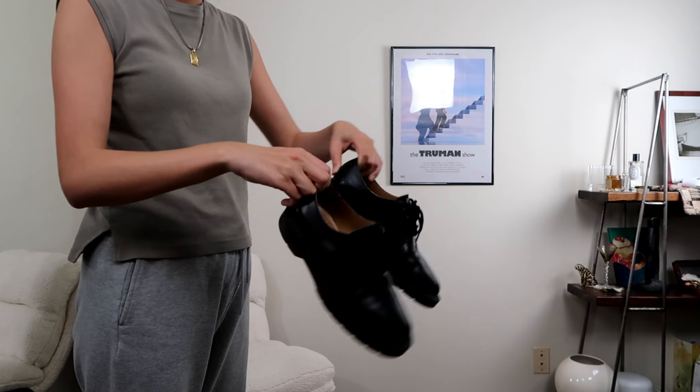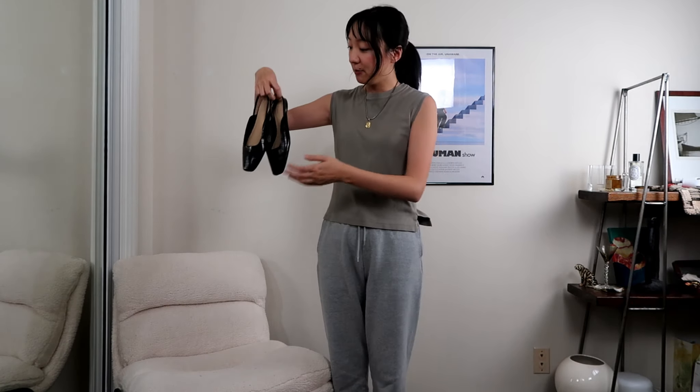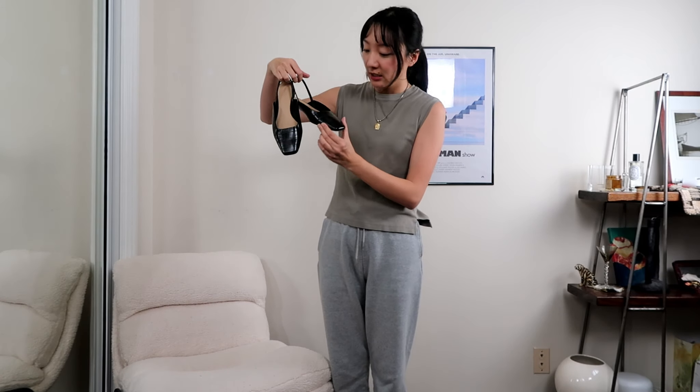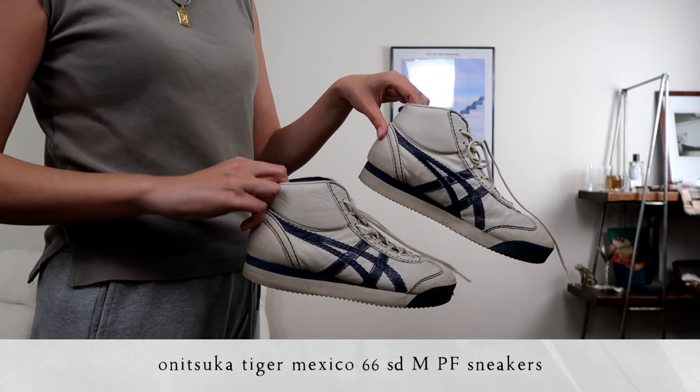For shoes, the first pair are loafers from Solo Bear — a very classic look. The next pair are square toe slingback flats, a little more dainty and ladylike which contrasts with the more masculine first pair. My final pick are these Onitsuka Tigers — I don't remember the style name but I'll put it on screen. Now that I've introduced all the items, let's get started with styling.